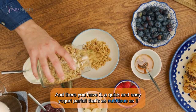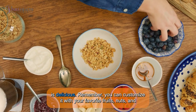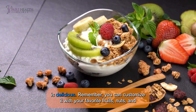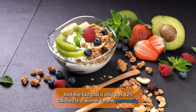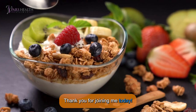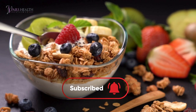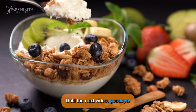And there you have it — a quick and easy yogurt parfait that's as nutritious as it is delicious. Remember, you can customize it with your favorite fruits, nuts, and granola for a breakfast that's perfect for you. And the fact that it only has 125 calories is a winner for me personally. Thank you for joining me today. If you enjoyed this recipe, don't forget to give this video a thumbs up and subscribe to our channel for more healthy tips and tricks. Until the next video, goodbye.